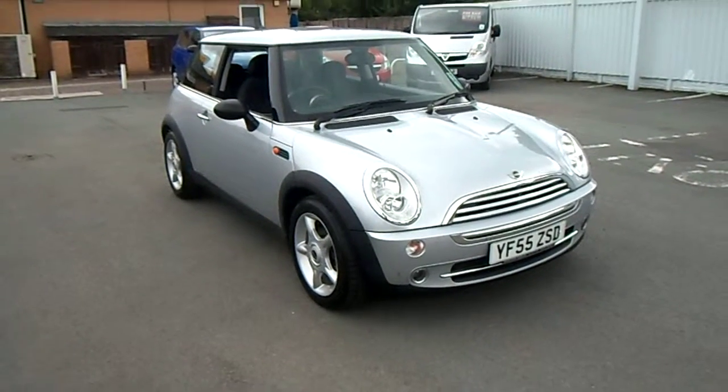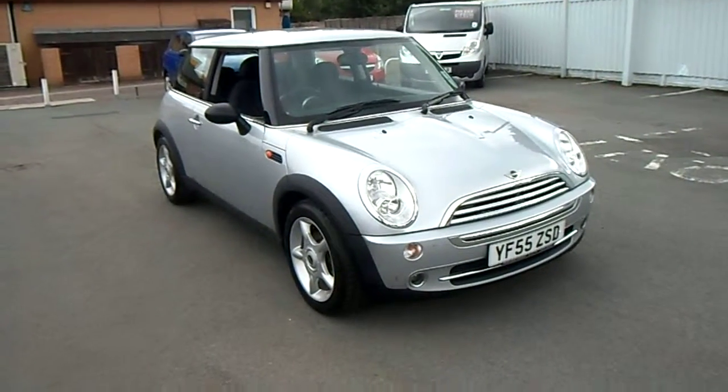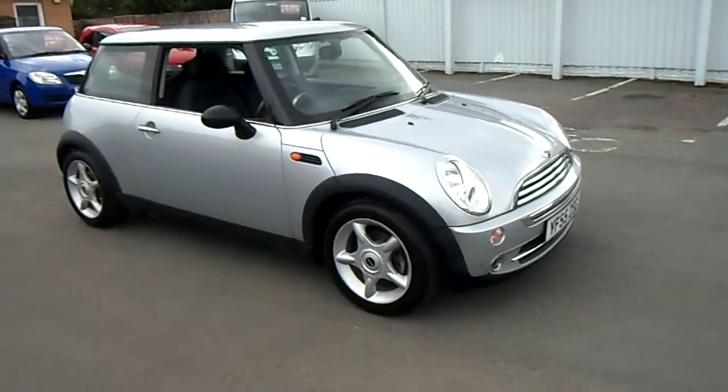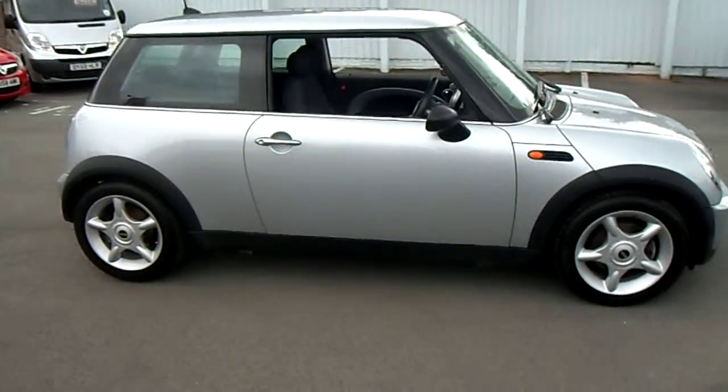Hello and welcome to JT Used Car Sales at Oswestry. My name is Jonathan and today I'd like to show you around this 55 plate Mini 1 1.6 petrol. This car has only covered 54,000 miles and benefits from having a full service history and comes with two keys.